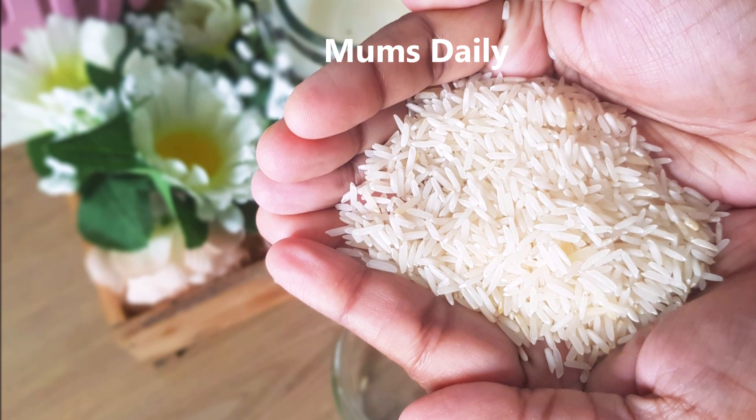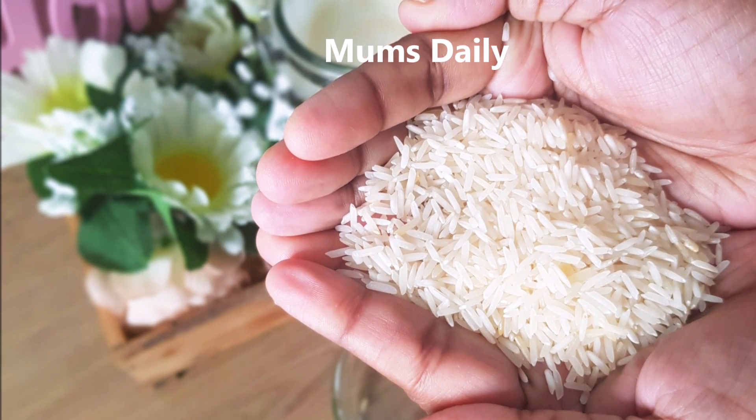Hello friends. Welcome back to our channel, MumsDaily. Here I am. I want to give a kitchen tip.